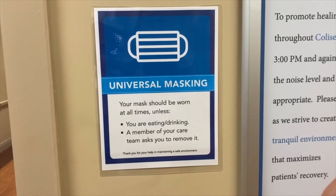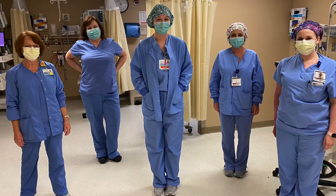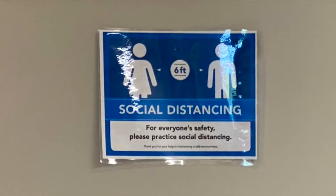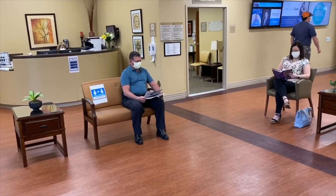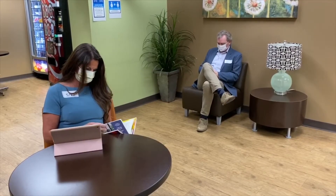Another protection we've put in place is universal masking. You'll notice that all staff at the hospital will be wearing masks. We are also practicing social distancing, so people will be spread apart if possible, and especially in all common areas.